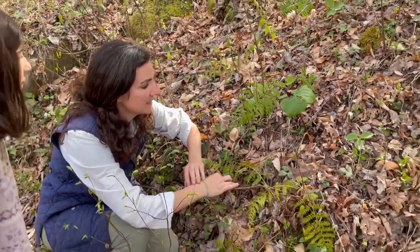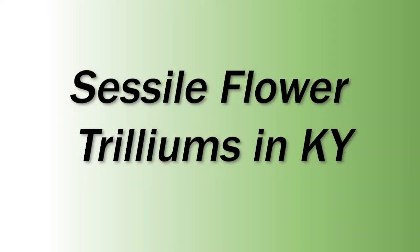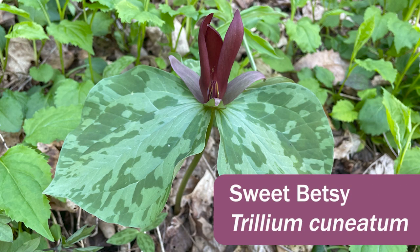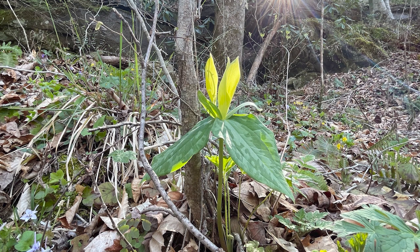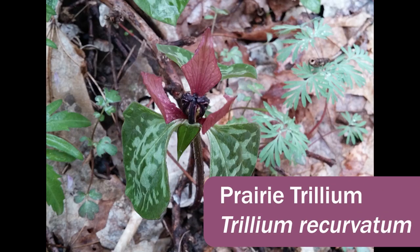The sessile-flowered trilliums in Kentucky are: Sessile Trillium, Trillium sessile; Sweet Betsy, Trillium cuneatum; Yellow Trillium, Trillium luteum; Twisted Trillium, Trillium stamineum; and Prairie Trillium, Trillium recurvatum.